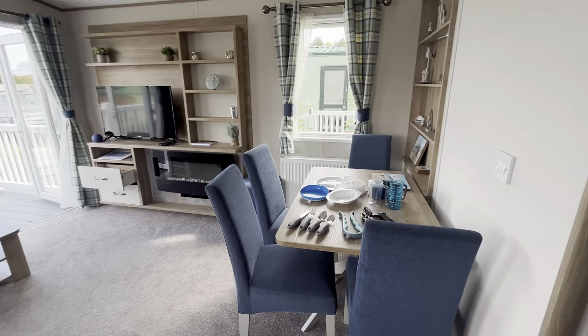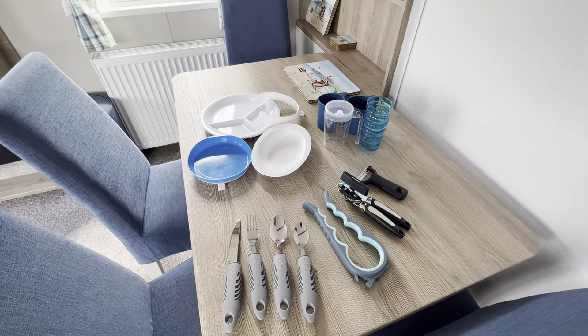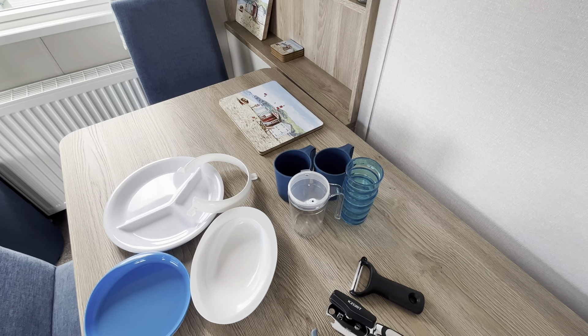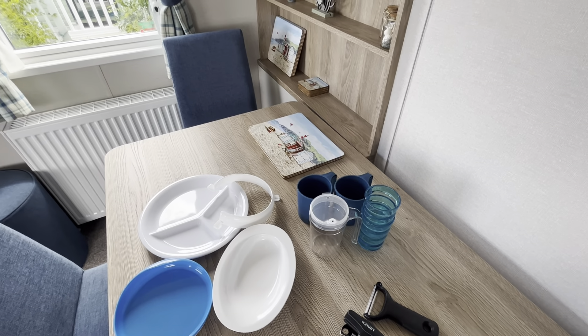And then we have a dining table that can be pulled out. This is a selection of the accessible eating aids: we have grip-handled utensils, some plates, some lightweight cups, and flasks. We also have standard cutlery and crockery too.